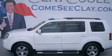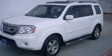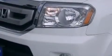This is a 2010 Honda Pilot — functional utility for a modern lifestyle. It has a 3.5-liter six-cylinder engine and an automatic transmission.